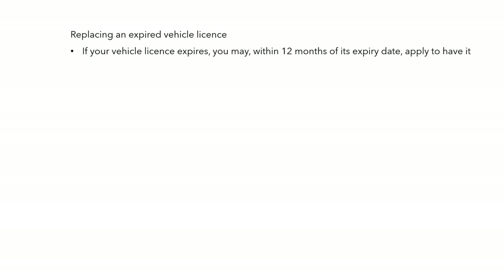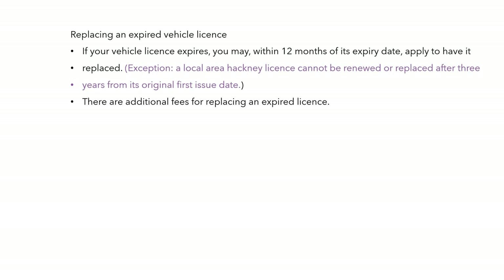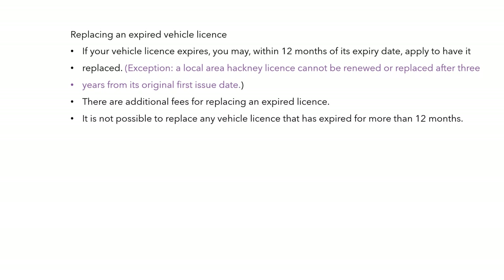Replacing an expired vehicle licence: if your vehicle licence expires, you can within 12 months of its expiry date apply to have it replaced. A local area hackney licence cannot be renewed or replaced after three years from its original first issue date — the application needs to be put in again. There are additional fees for replacing an expired licence, and it is not possible to replace any vehicle licence that has expired more than 12 months.